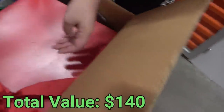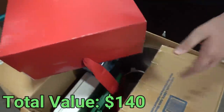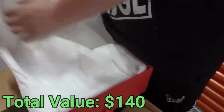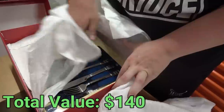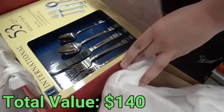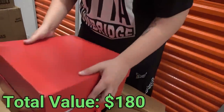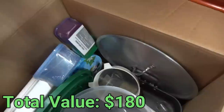Next box down was all plastic dishes - not worth showing. This one might be more of the same, but it's a giant Macy's box with some weight to it. Oh snap - it's a 53-piece Kennington silverware set! Brand new. The smaller one we found before was 20 bucks, so this is probably worth at least that, if not more.